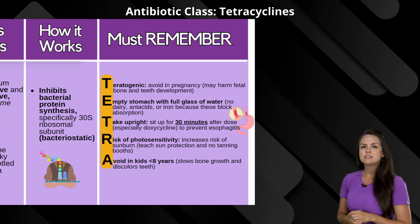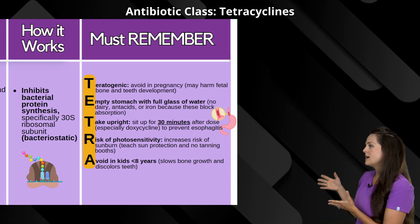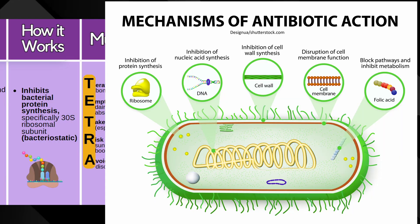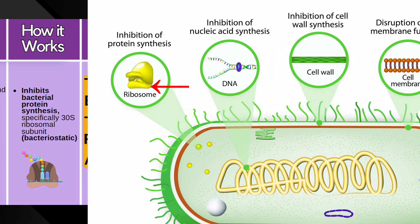Now how does it work? What it does is it's going to inhibit bacterial protein synthesis by specifically targeting a ribosomal subunit known as 30S. So it has a bacteriostatic effect.